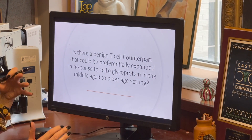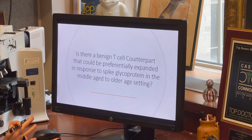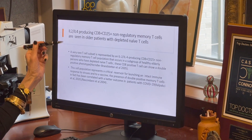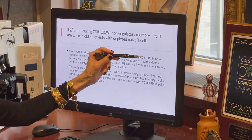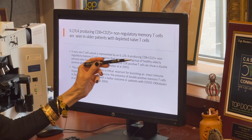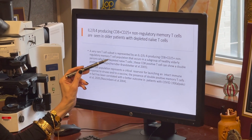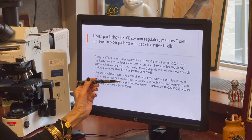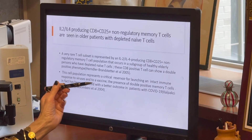The critical question is whether there is a benign T cell counterpart that could be preferentially expanded in response to spike glycoprotein in the middle-age to older-age setting. Indeed, there is a rare T cell subset — a CD8-positive, CD25-positive, non-regulatory memory T cell population — that occurs in healthy elderly persons who have depleted naive T cells. These cells can show a double-positive phenotype and represent a critical reservoir for launching an intact immune response to viruses and vaccines. The presence of double-positive memory T cells has been correlated with a better outcome.